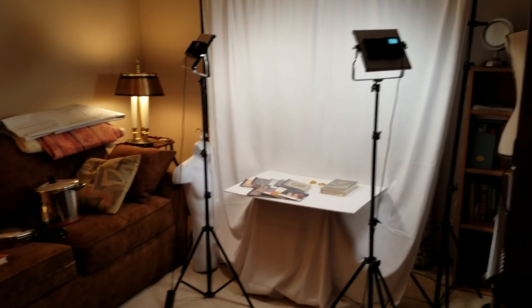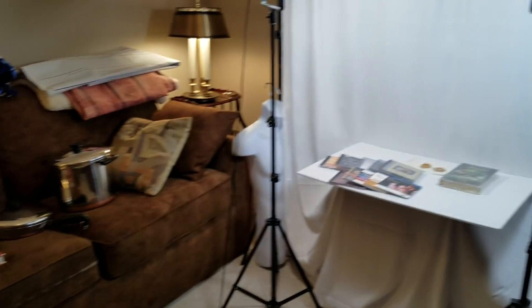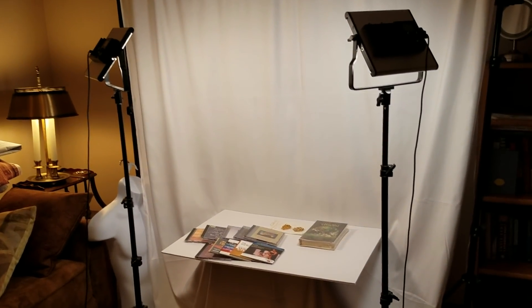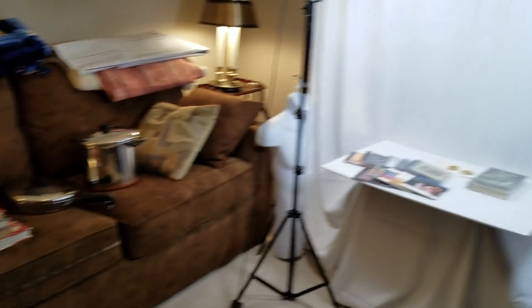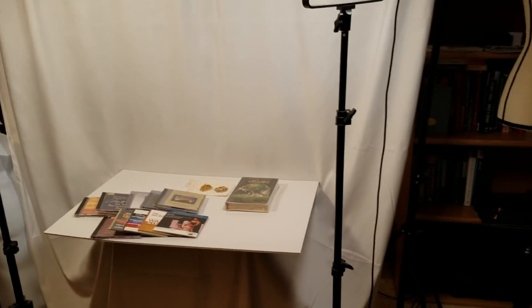Hey guys, Lady Liberty Stacker here. I'm back for another video — this time I want to talk about the haul I made at an estate sale yesterday. What you're looking at now is all the items spread out in my little photography studio. It's actually a den with a sleeper sofa, TV, bookshelf, and my eBay, Etsy, and Bonanza props to stage clothing.